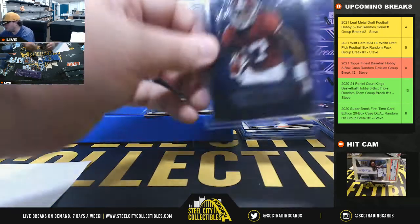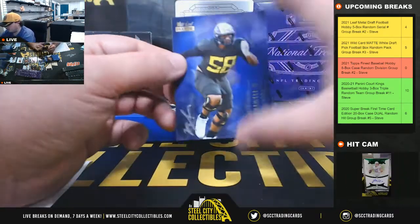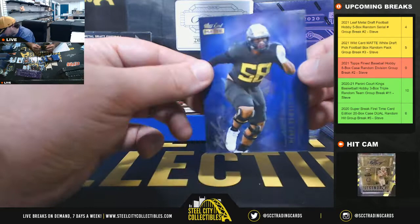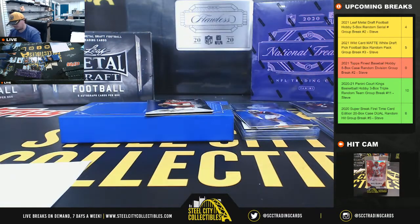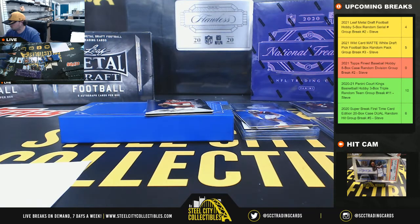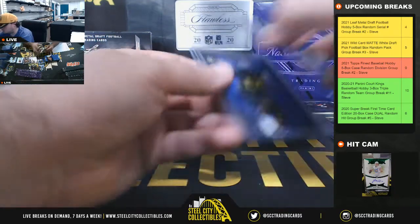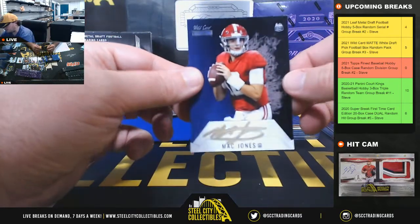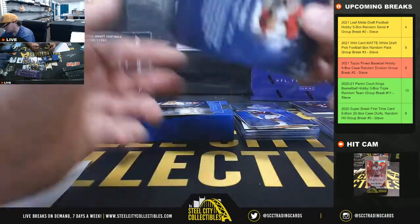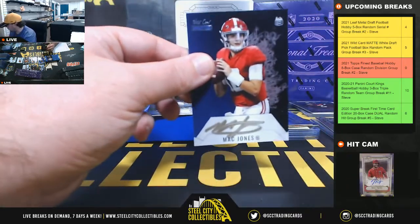A couple of nice parallels there back-to-back — 2 of 3 and 1 of 1. First autograph in the last pack, 32 of 35, Penei Sewell — going to Robert. And we have an autograph from every first-round quarterback here. Mac Jones, number 8 of 10. Number 8 goes to Michael.